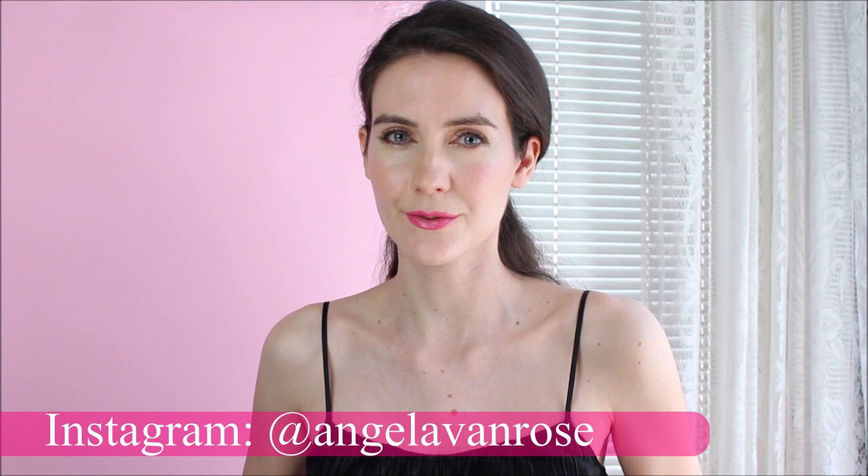Hey guys, today I'm going to share with you my favorite products for the month of June. I know I failed to film a favorites video for the past couple of months, but please make sure to turn the notification bell on so that you don't miss any new videos, because soon I'm going to have a summer favorites video. So let's go ahead and get started with my June favorites.